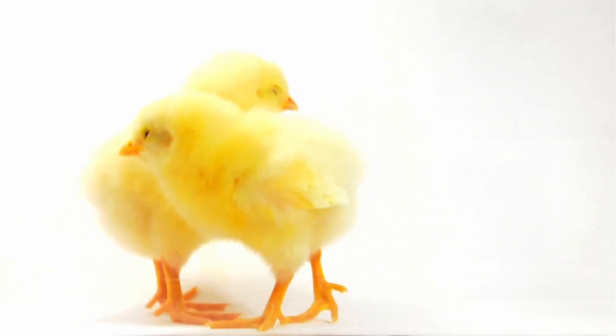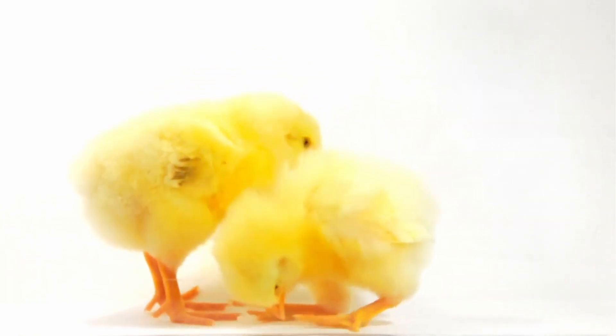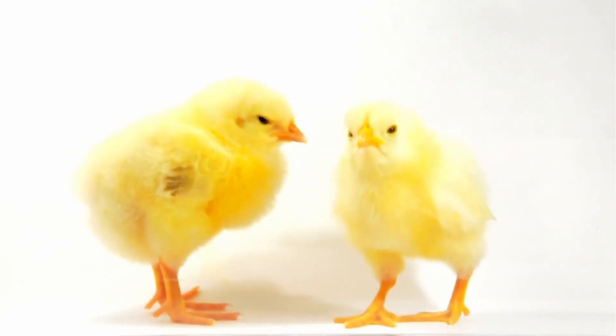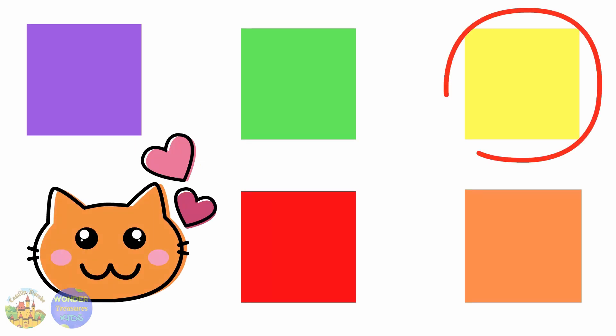There are two yellow shapes. There's one square that is yellow, but I can't find it. Would you please help me? Thank you!